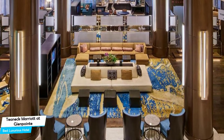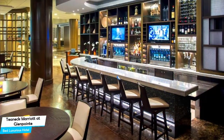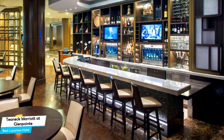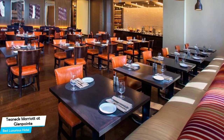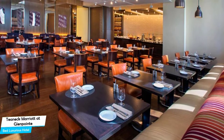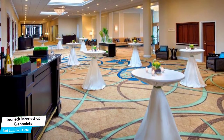Nearby attractions include the Met Cloisters at 3.9 miles, Fort Tryon Park at 4.4 miles, and Bergen County Zoological Park at 4.9 miles. Among other things, the hotel offers its guests free high-speed internet, free parking, bar/lounge, fitness center with gym/workout room, bicycle rental, kids-stay-free policy, conference facilities, banquet room, and more.